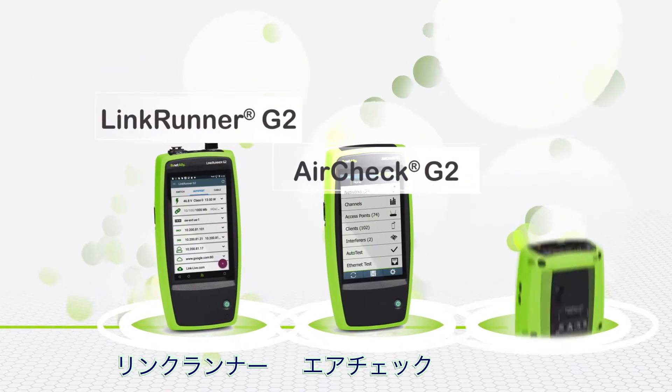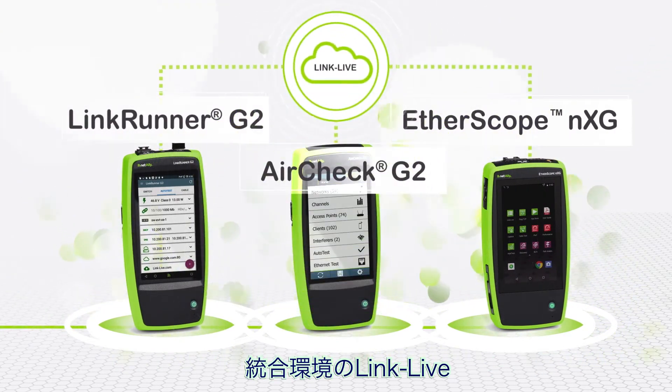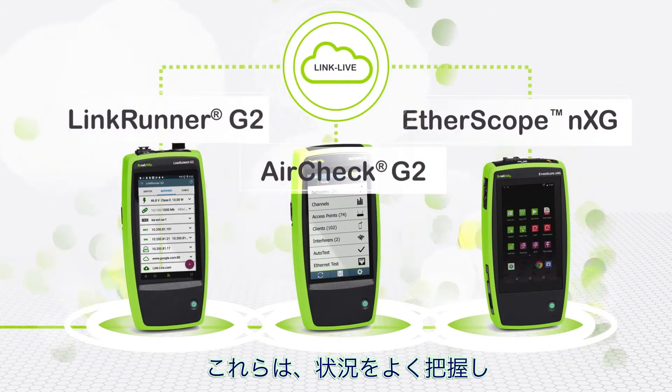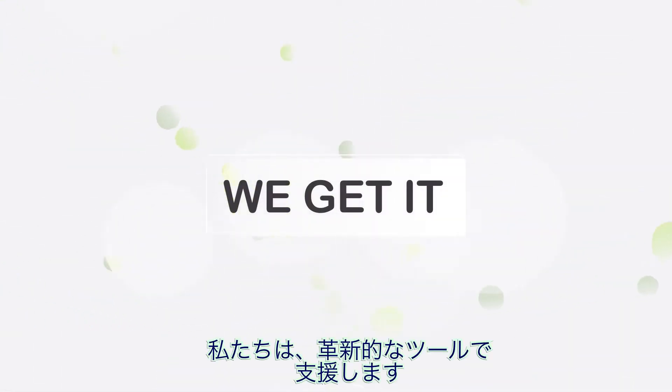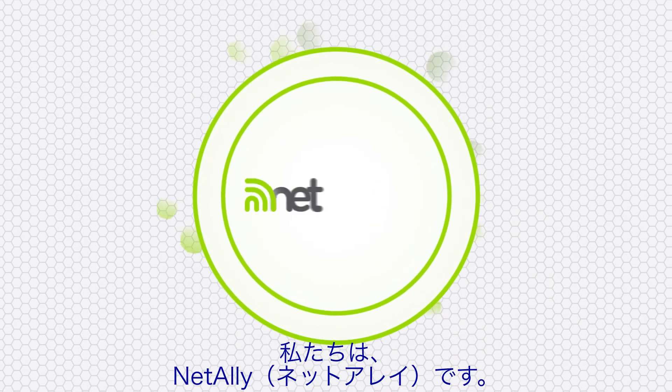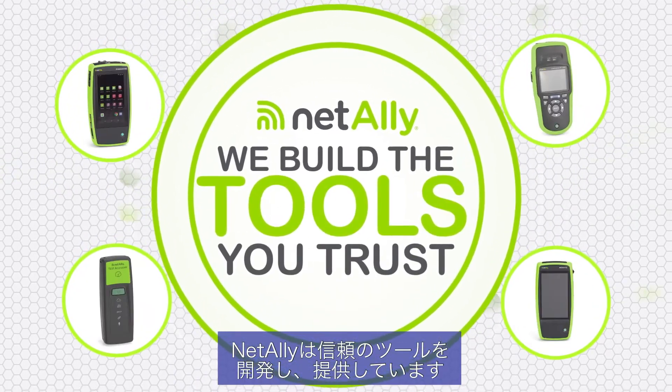From LinkRunner to AirCheck to Etherscope NXG and the unifying LinkLive platform, these guys know and care about making your job easier and faster. We get it. We've been there. Our name has changed to NetAlly, but the way we build the tools you trust hasn't changed a bit.